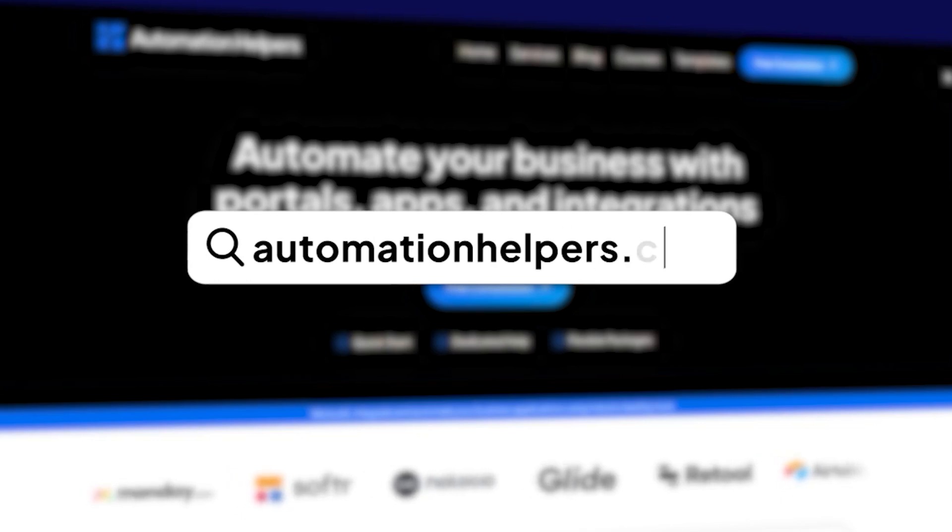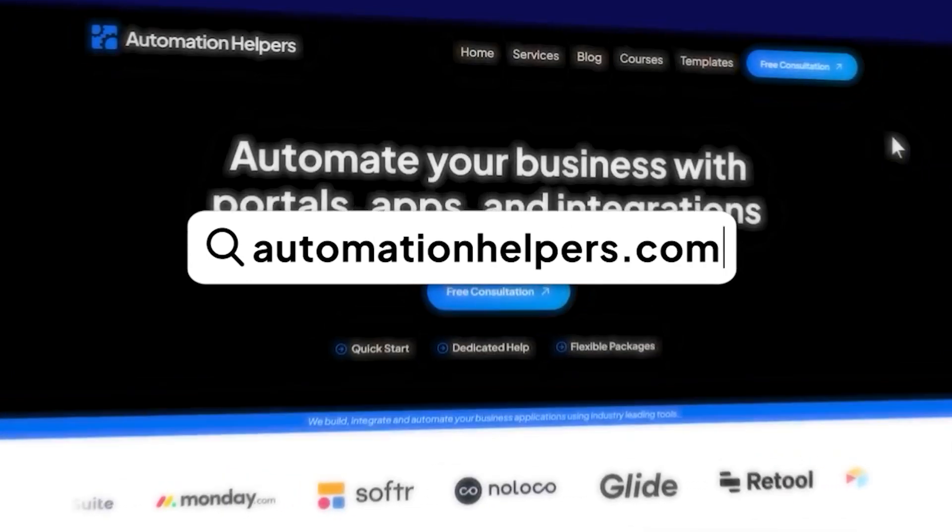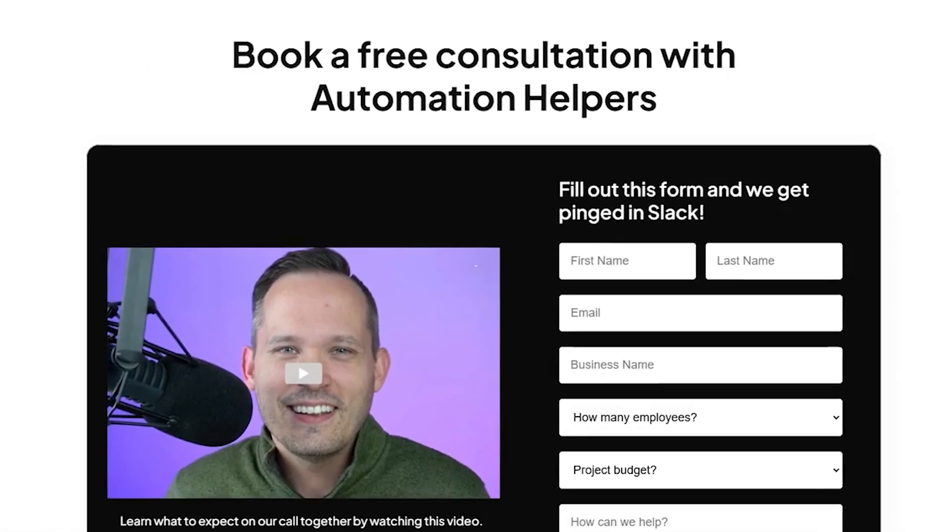If you and your team are looking for an automated ticketing system that just makes sense, or you're looking for an overall automated work management system, do not hesitate to reach out to us at automationhelpers.com, where a team of experts are offering a free 30-minute consultation. Book yours today.